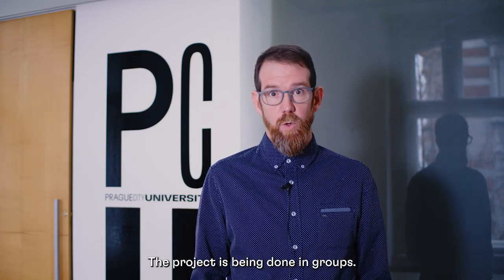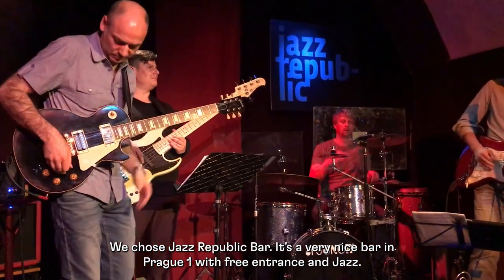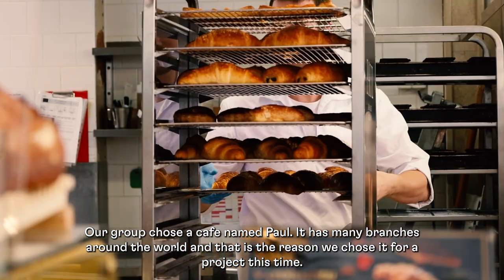The project is being done in groups. We chose Jazz Republic Bar — it's a very nice bar in Praha 1 with free entrance jazz. Our group chose a café named Paul; it has many branches around the world and that is the reason we chose it for the project.